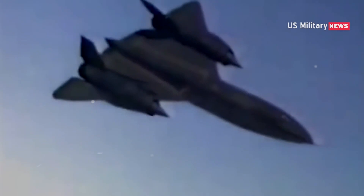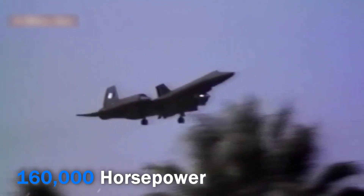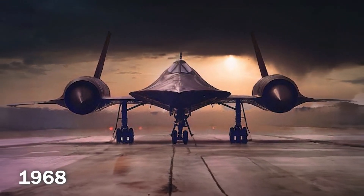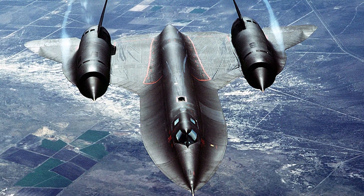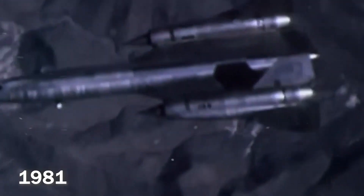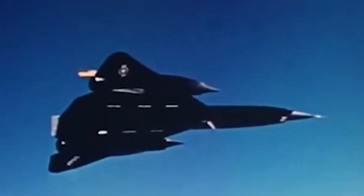The Blackbird broke records by flying three times faster than the speed of sound. Its engines produced 160,000 horsepower, allowing it to fly 25 kilometers above the earth. Interestingly, it never saw action over the Soviet Union. Instead, in 1968, it played a crucial role in Vietnam, gathering intelligence and critical data. In 1968, the Blackbird was detected by enemy radar for the first time, and surface-to-air missiles became more effective. In 1981, it played a crucial role in collecting intelligence on North Korean anti-aircraft missiles.